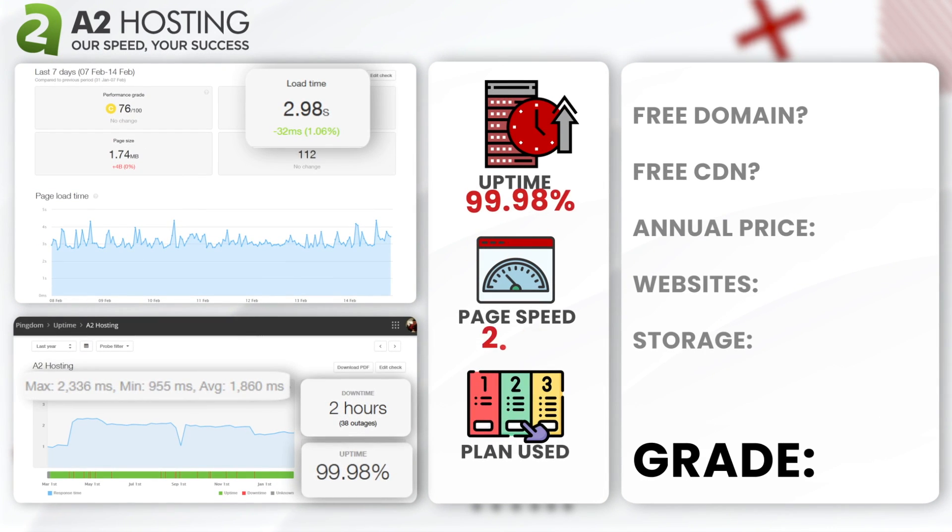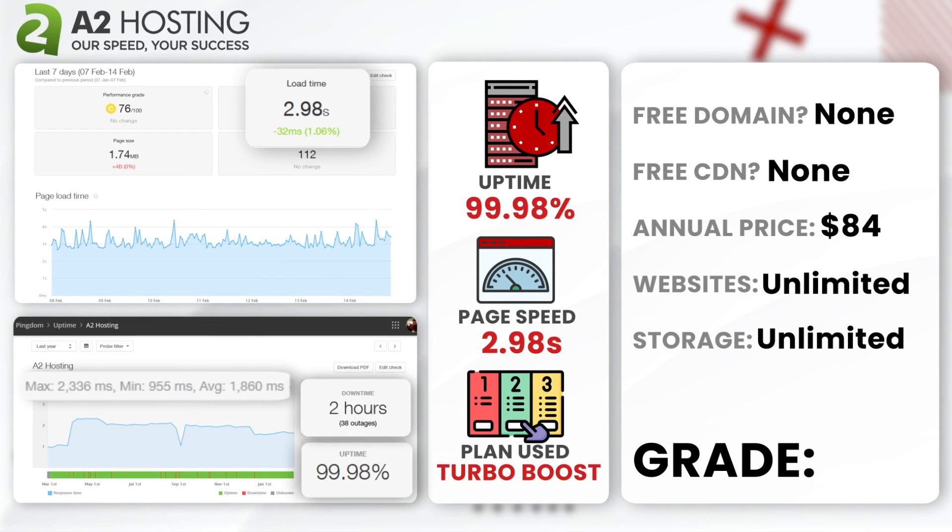Next, A2 Hosting. A2 Hosting showcased an annual uptime of 99.98% with a downtime of 2 hours. Their average load time was 2.98 seconds. Though A2 Hosting is known for scalability, the longer load time might be a problem for heavy websites or those requiring instant loading. We used their Turbo Web Hosting plan. Given these factors, A2 Hosting earns a B — they get points for reliability, but are docked for speed.